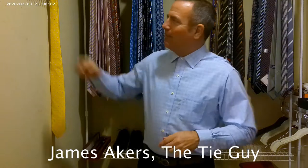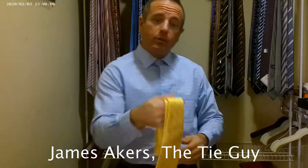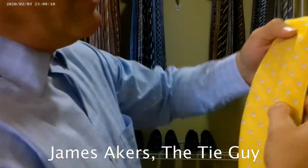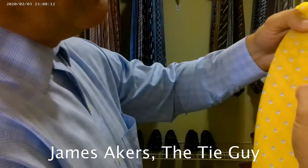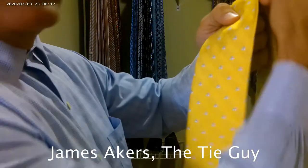Hey everybody, James Akers here, the Tie Guy. Today we're going to be tying up a really neat looking Brooks Brothers tie. It's a yellow tie made up of a bright yellow color with the Brooks Brothers logo in white and a really light baby blue, which I've got matching this shirt here.